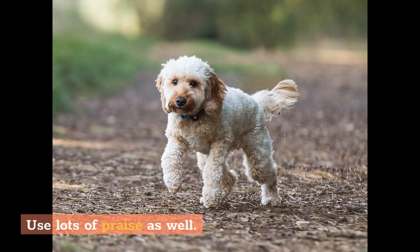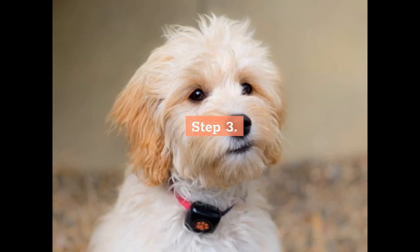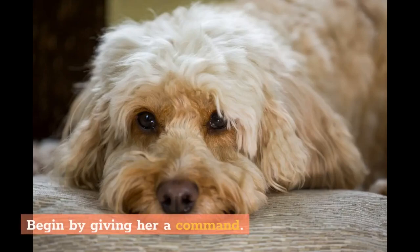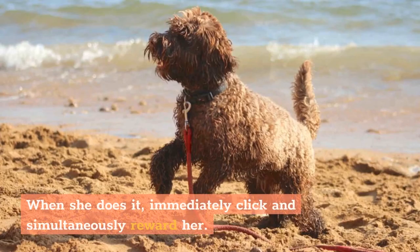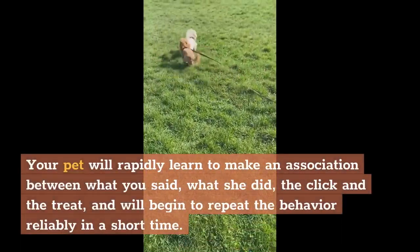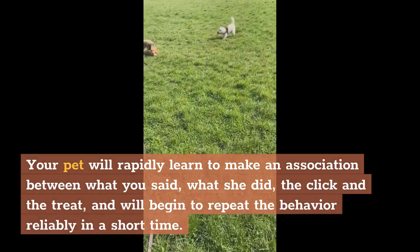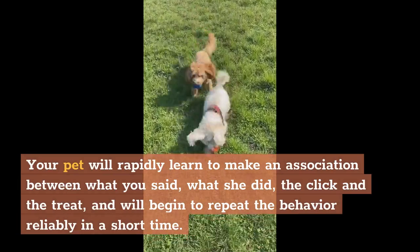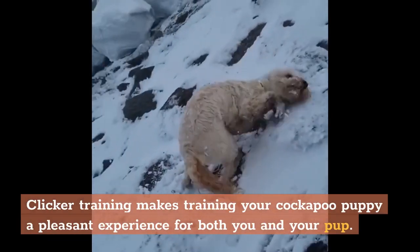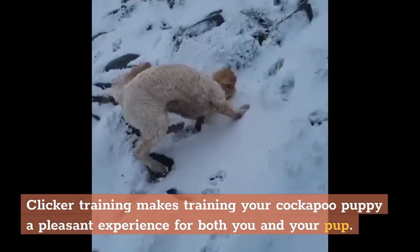Use lots of praise as well. Step 3: Combine the use of a clicker with treats to help your cockapoo learn quickly. Begin by giving her a command. When she does it, immediately click and simultaneously reward her. Your pet will rapidly learn to make an association between what you said, what she did, the click, and the treat, and will begin to repeat the behavior reliably in a short time. Clicker training makes training your cockapoo puppy a pleasant experience for both you and your pup.